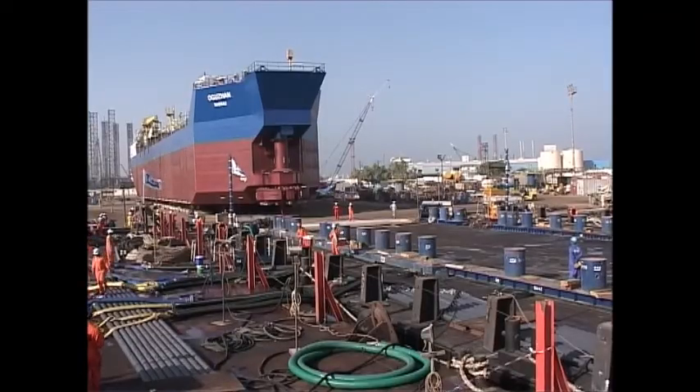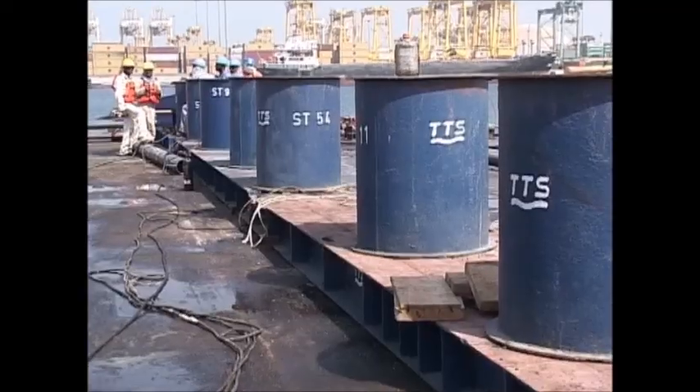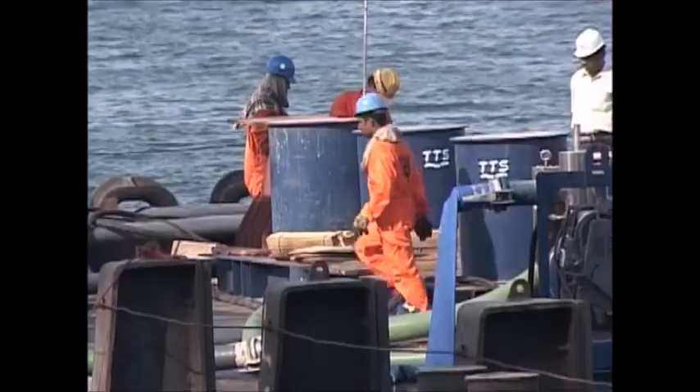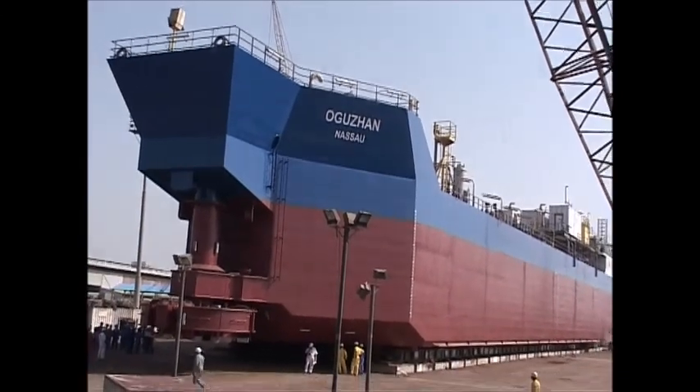The huge tanks within the barge are being prepared for this gargantuan operation. Support stools on which the structure will be placed before removing the trailers are put into pre-calculated spots to the millimeter, calculated to take a weight of 60 tons each.